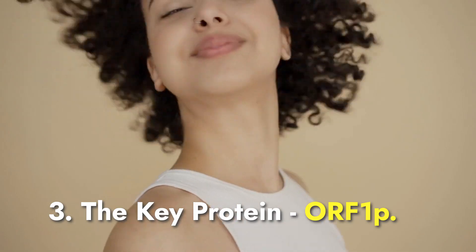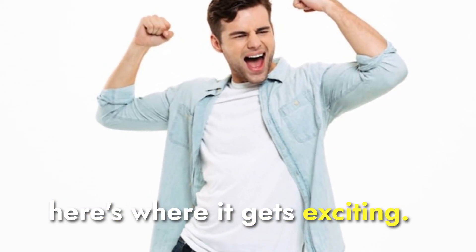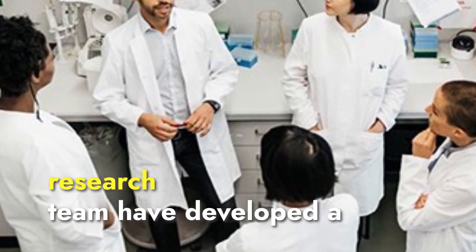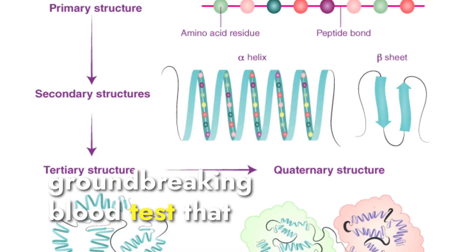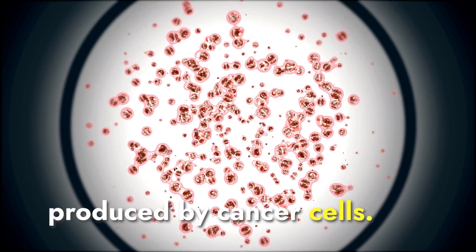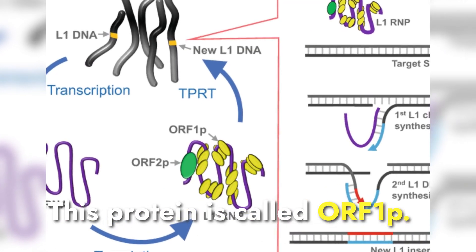The key protein ORF1P. Here's where it gets exciting. Scientists at Rockefeller University and an international research team have developed a groundbreaking blood test that zeros in on a key protein produced by cancer cells. This protein is called ORF1P.